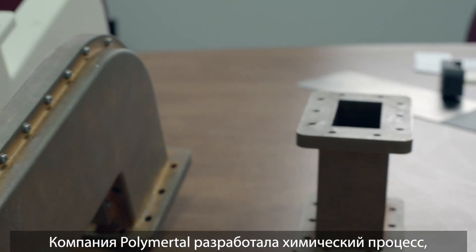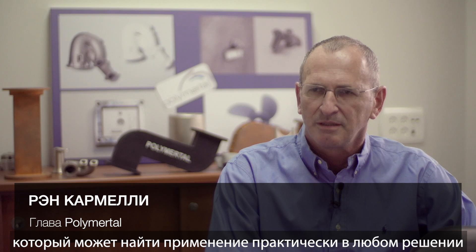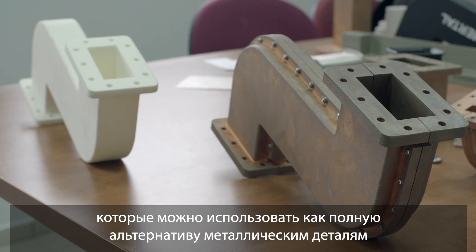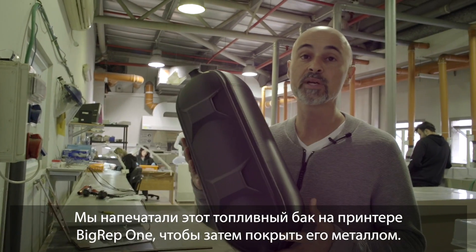PolymerTAL develops a chemical process that brings this kind of adhesion to the ultimate solution. In every condition that you're using our hybrid parts, you can use it as a full alternative to metal parts. We have printed this fuel tank on the BigRep1 printer in order to go through the metal plating process.